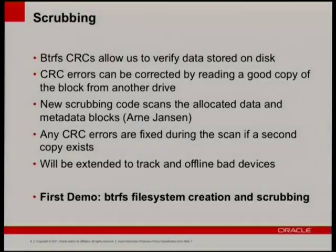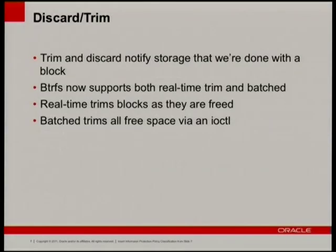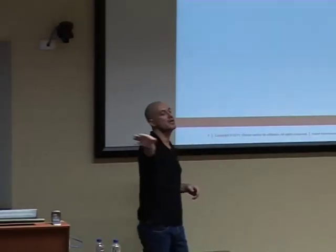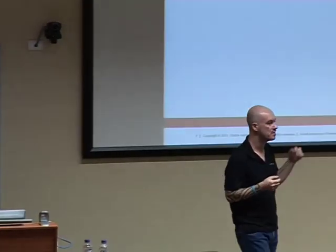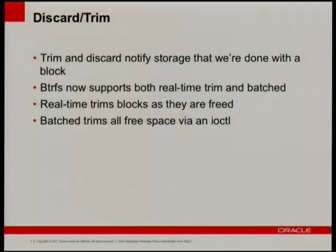That's scrubbing. We now have discard and TRIM. It's for SSDs — basically to tell the SSD we're done with the block. It's an optimization so the SSD's internal copy-on-write wear-leveling mechanism can just erase and write over an entire block without worrying about what might be there.